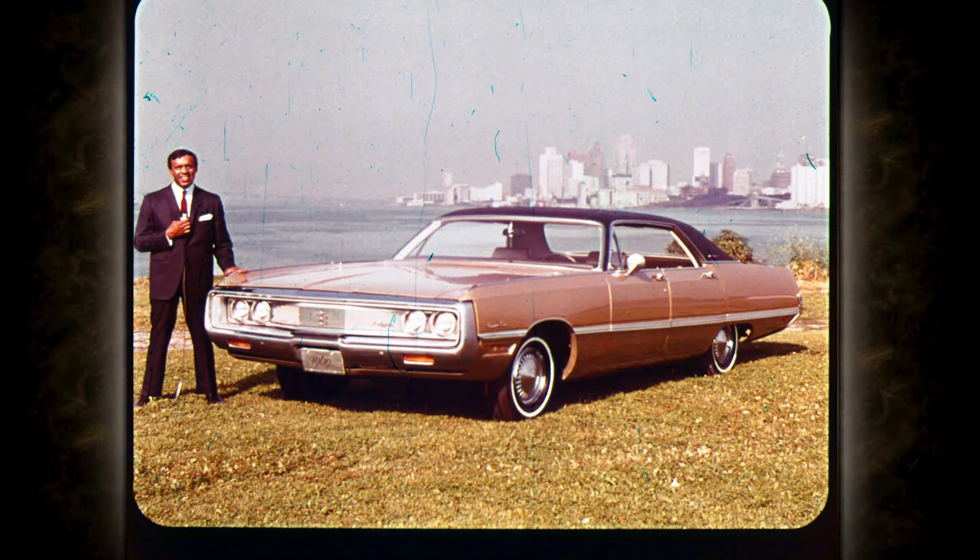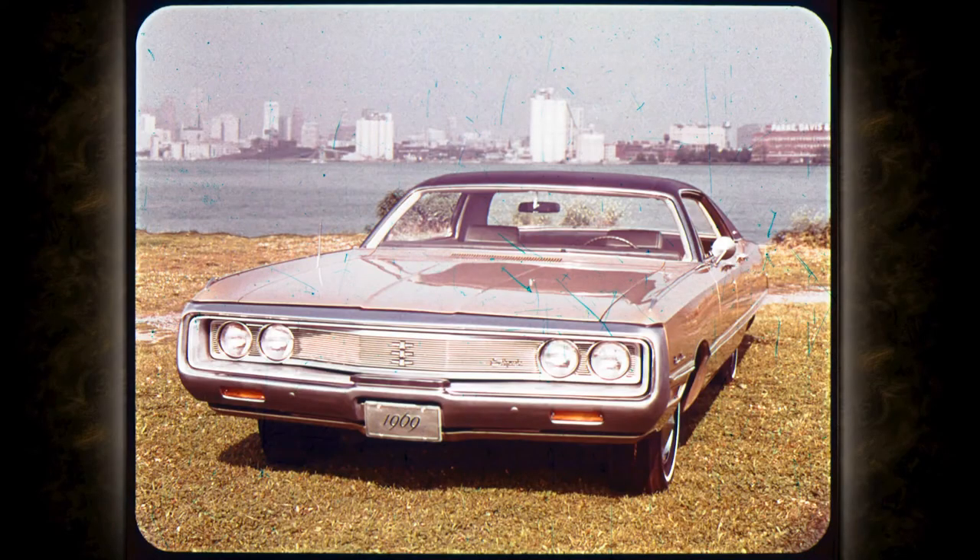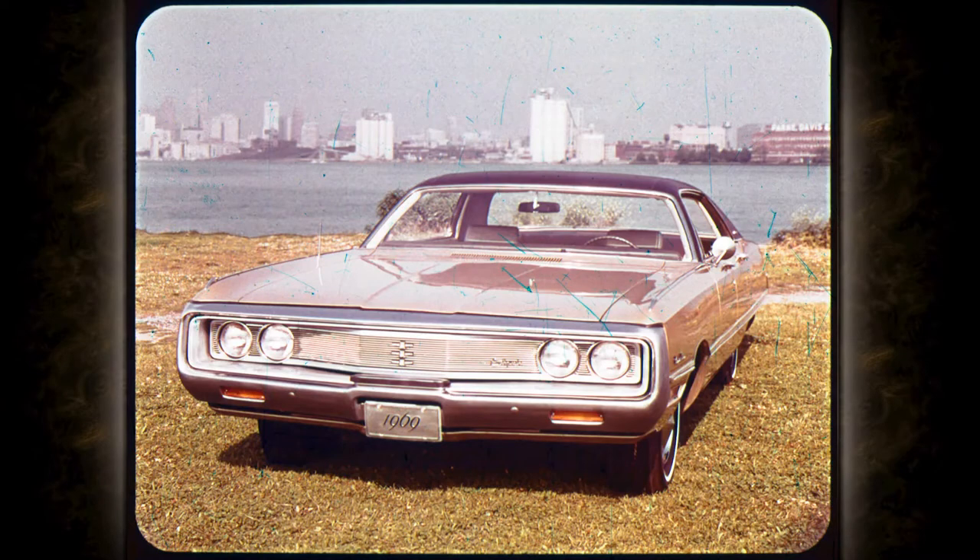Chrysler has the style that sets it apart. Just glide your eyes over those beautifully flowing lines. Chrysler's body is totally new. The body of the new Chrysler is curved like a fuselage from roof line to door sills. The sheet metal seems to blend with the glass, creating a smoother roof line.